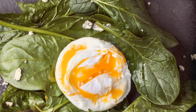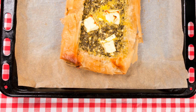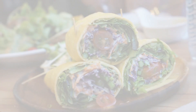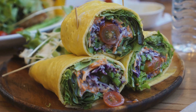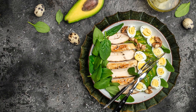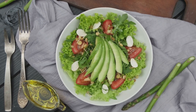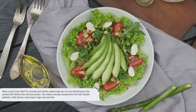So there you have it — the first five of our 30 keto recipes designed to help you on your weight loss journey. Stay tuned for the next set of recipes. Need a quick lunch idea? Our avocado and chicken salad wraps are not only refreshing but also packed with healthy fats and lean protein. The creamy avocado complements the lean chicken perfectly, while lettuce wraps keep it light and carb-free. It's a lunch that will keep you fueled and satisfied.